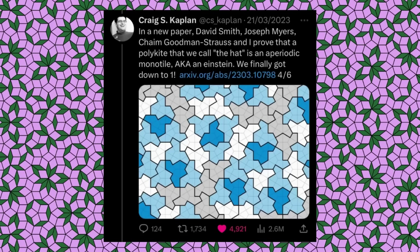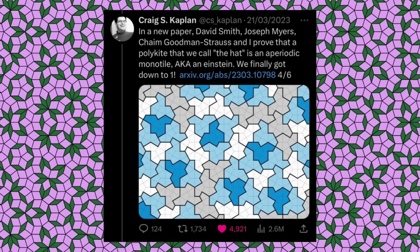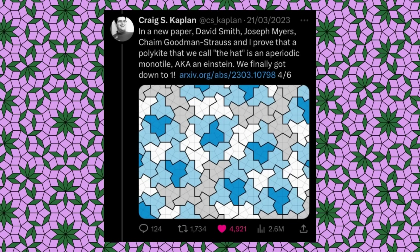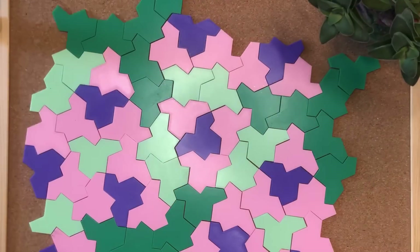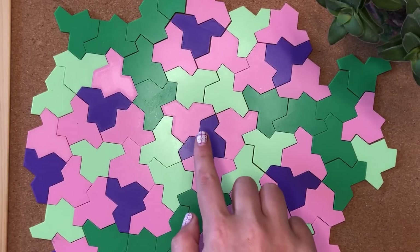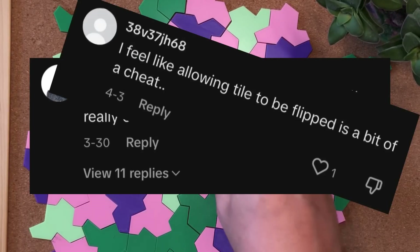For half a century, mathematicians have been trying to find a single shape which can only tile aperiodically. And on the 21st of March 2023, David Smith and friends delivered the hat. We've done it! An aperiodic monotile! A single shape that can tile infinitely without any repetition! The crowd goes wild!